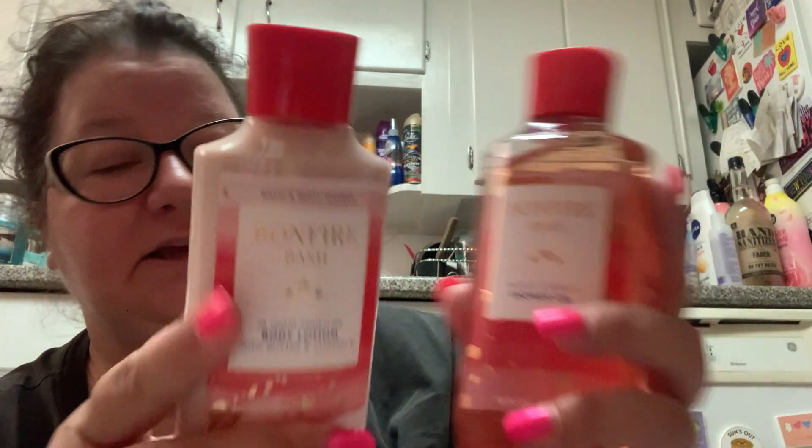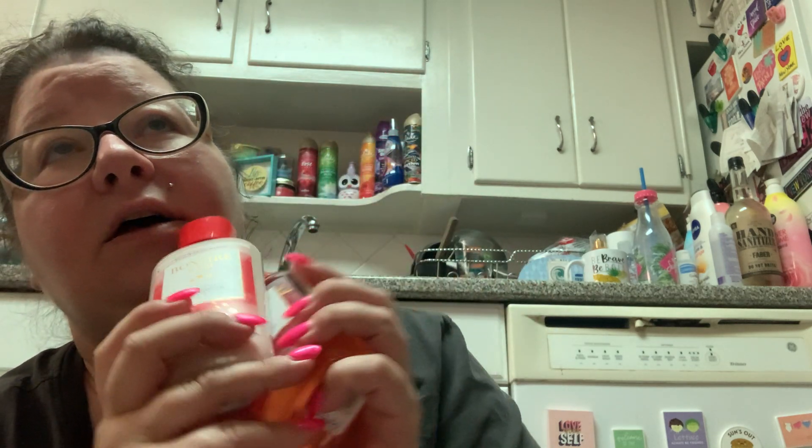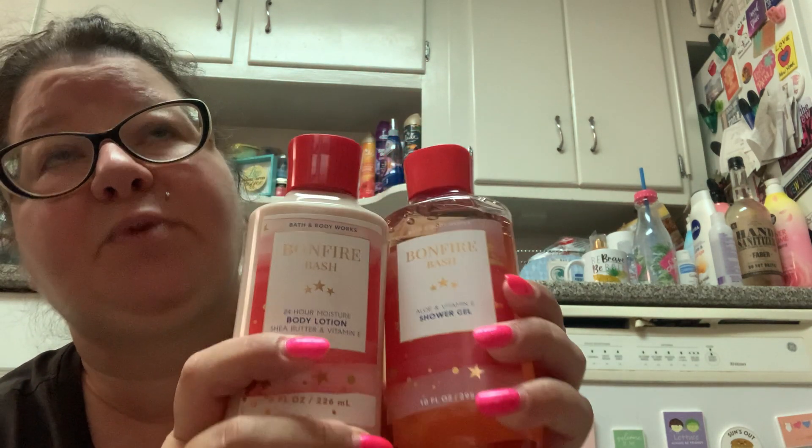I already have the full Firecracker Pop and Denim and Daisies sets. The last one in the Red, White, and Fun series is Bonfire Bash, so I reluctantly finally got Bonfire Bash, which is a returning scent. I didn't get the spray because they didn't have any left.